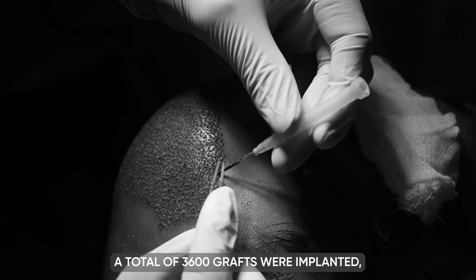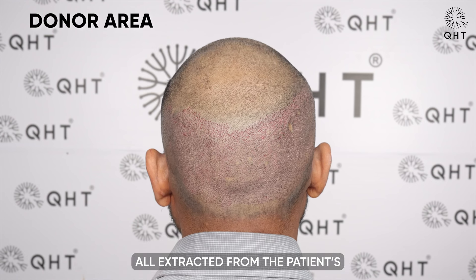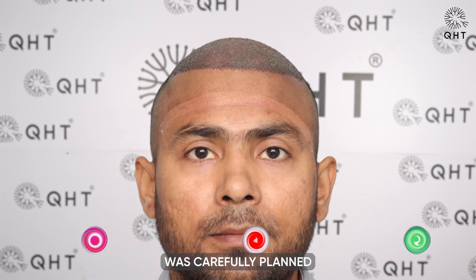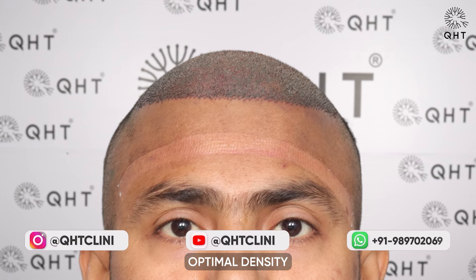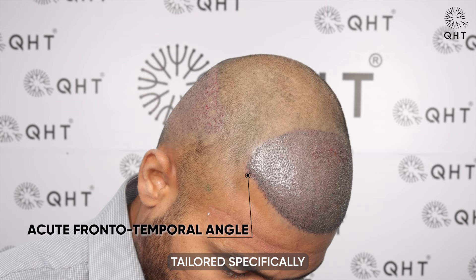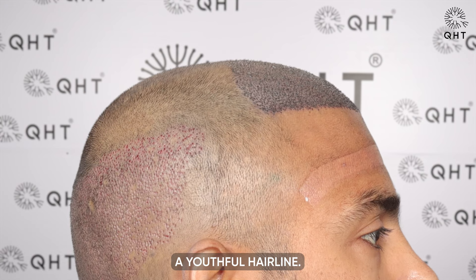In this case, a total of 3,600 grafts were implanted, all extracted from the patient's safe donor zone. Each graft placement was carefully planned to ensure optimal density and natural-looking results, tailored specifically to enhance the patient's facial features and restore a youthful hairline.